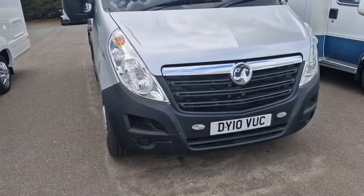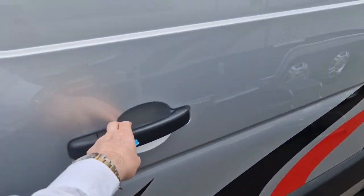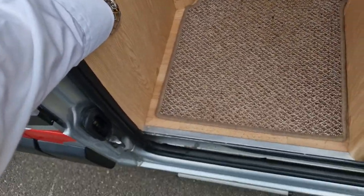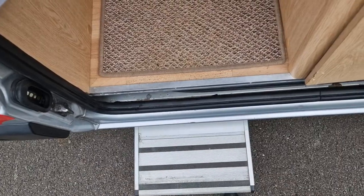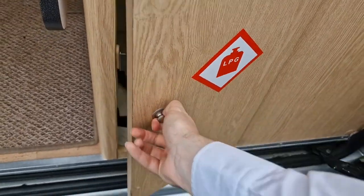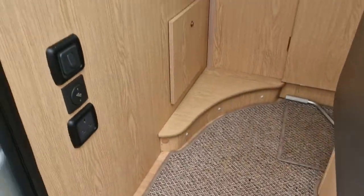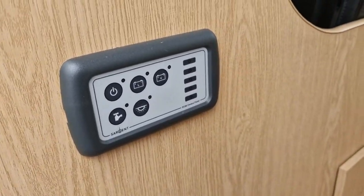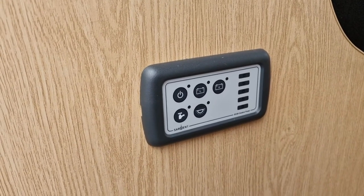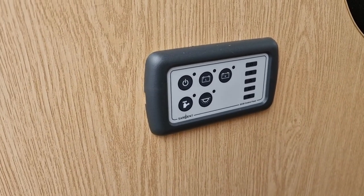Next we'll go inside the motorhome. You do have an electric step, and also you have your gas locker compartment, which can fit two bottles in. Just here as well you have your control system for the vehicle — to put your lights on, to check your leisure battery levels, your vehicle battery level, and also to turn your water pump on.